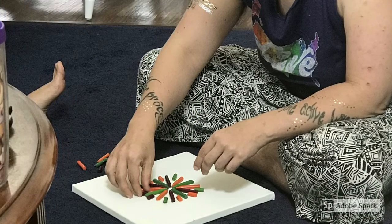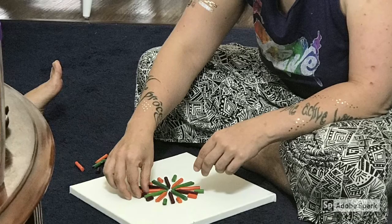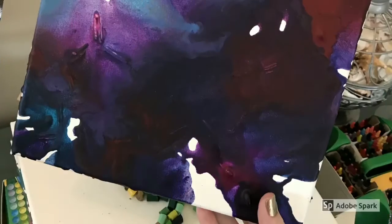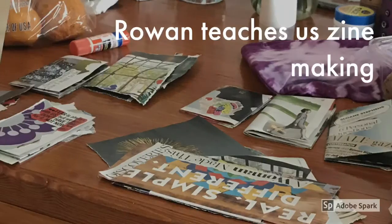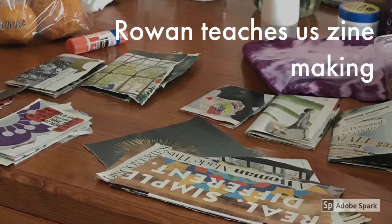Rose taught us how to take regular old crayons, put them on canvas, heat them up and make glorious paintings. Rowan taught us how to make tiny zines using magazines.